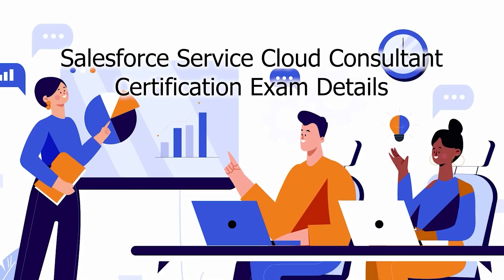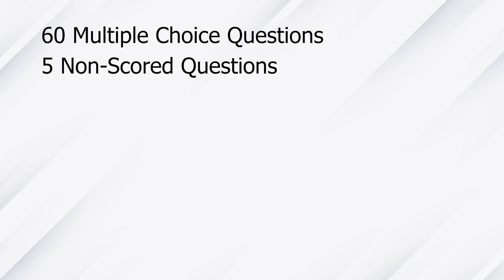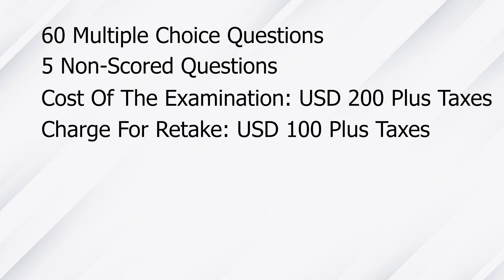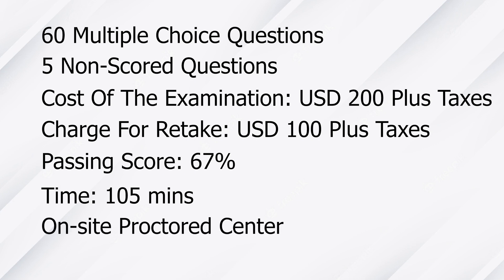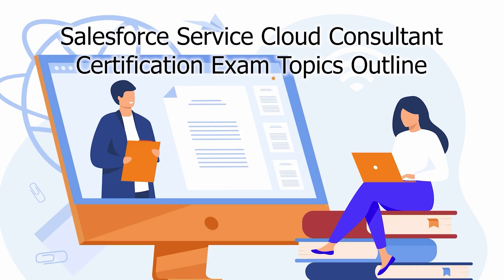Salesforce Service Cloud Consultant Certification exam details. The exam consists of 60 multiple choice or multiple select questions and five non-scored questions. The cost of the examination is $200 plus any applicable taxes. The passing score is 67%, and you will have 105 minutes to finish the exam. This Salesforce exam can be scheduled either at an on-site proctored center or online with a virtual proctor environment.